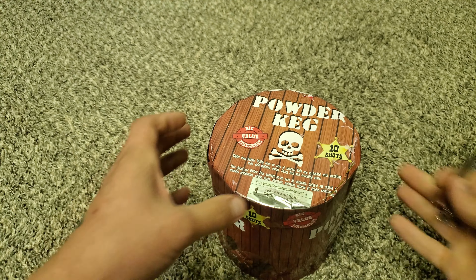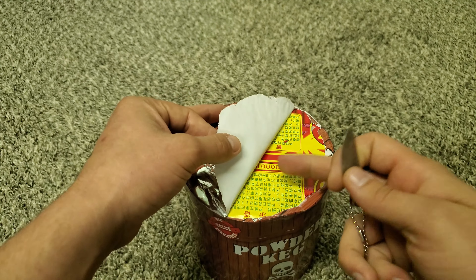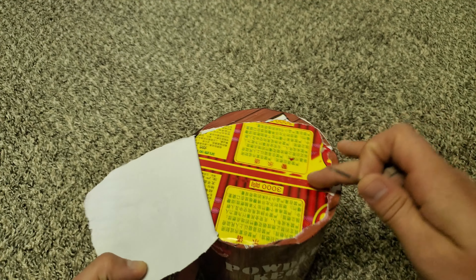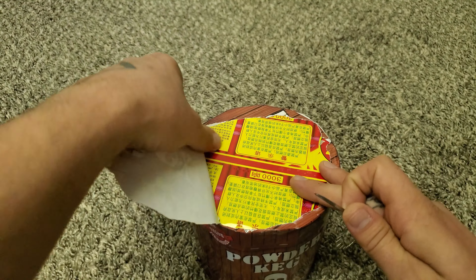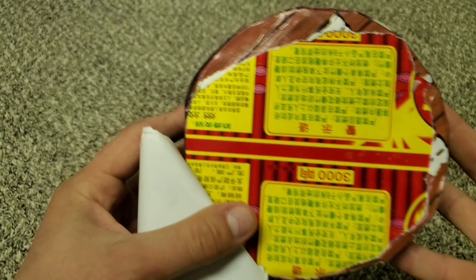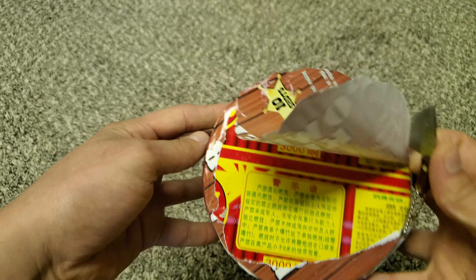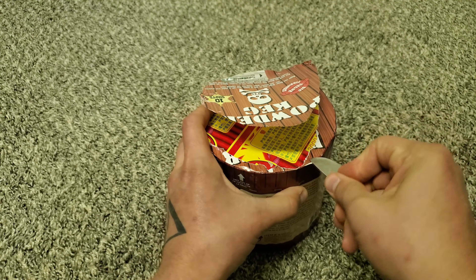Let me show you the inside first here. So cutting into this cake — looks like it might be... I don't know if that's just a filler or if that's from a different cake that they rewrapped. I can't read any of that. Let me get a little farther in there.